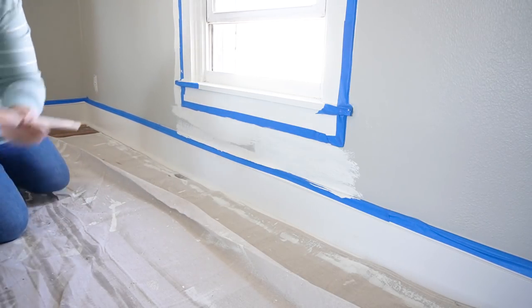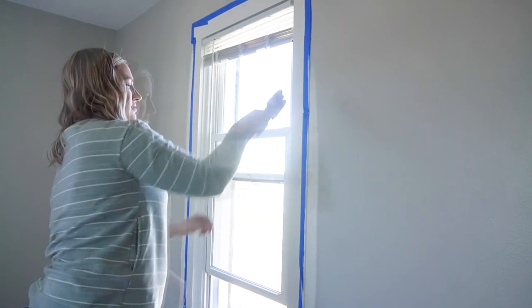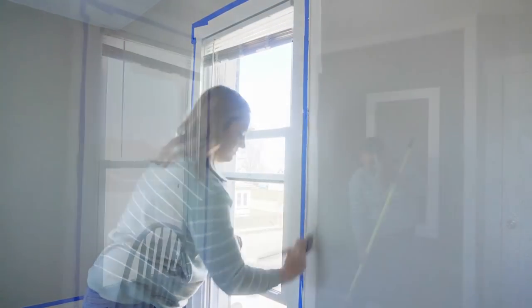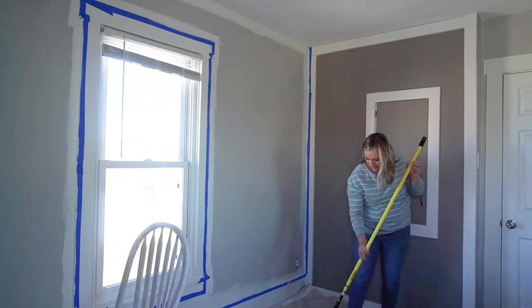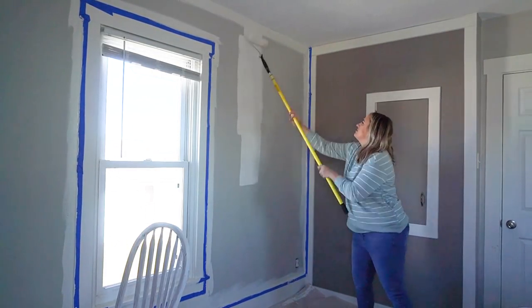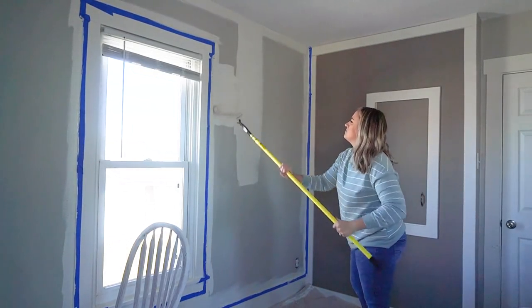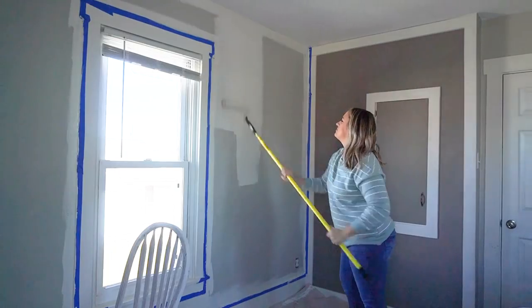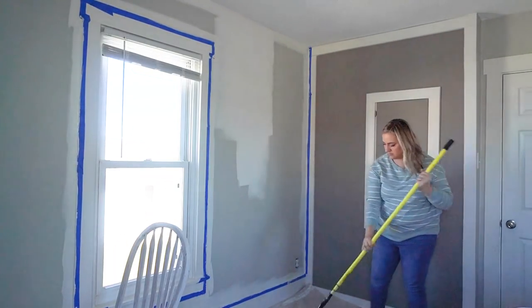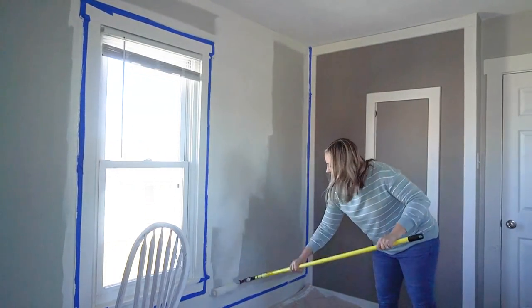Because I'm a busy mama of three, I just painted whenever I found the time, and this took me several days to complete. I did end up doing two coats of Alabaster — even on that darker wall behind me, it only needed two coats. That cabinet behind me is original to the house, so we decided to keep it. I just ended up taking off the door, and you'll see here in a little bit that I end up decorating it like I would bookshelves.